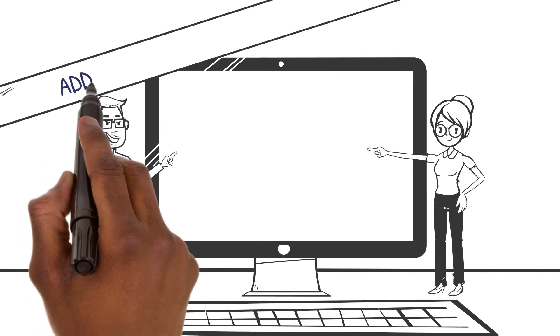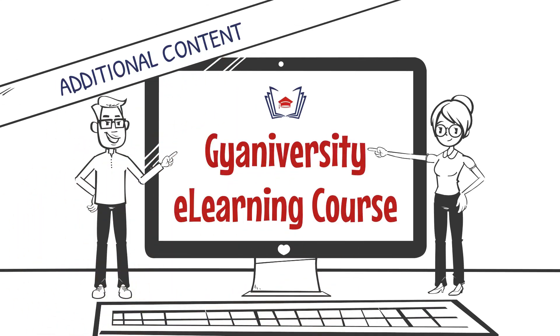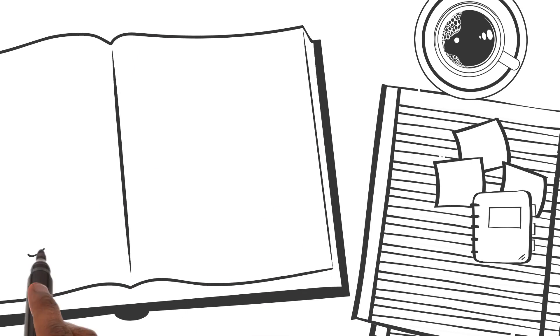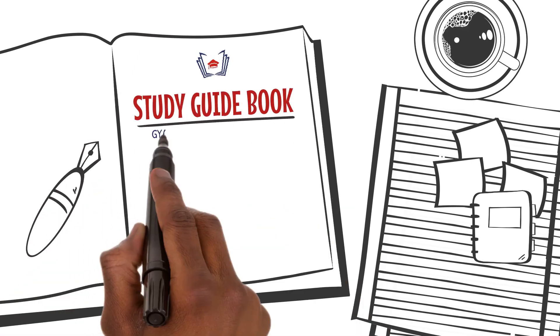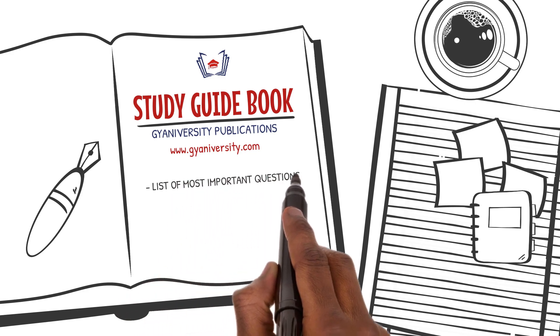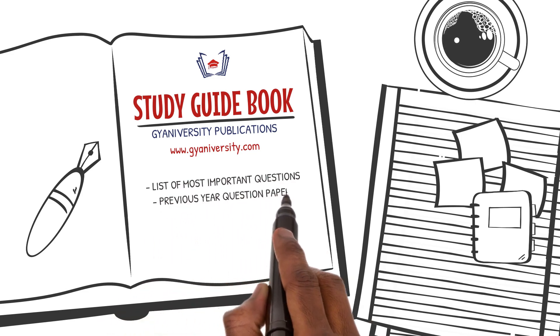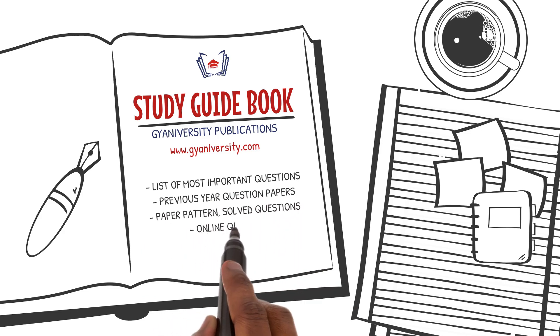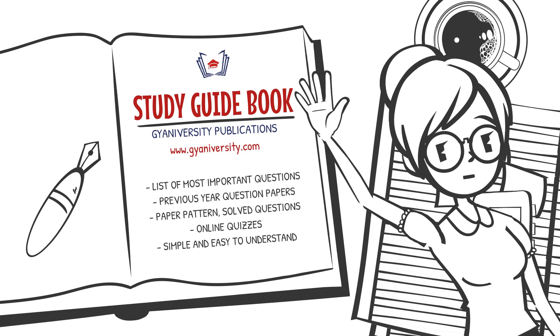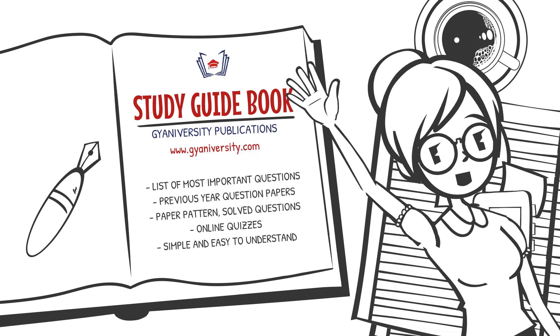With that, we wrap up this informative lesson. For additional information, please look at the content below the video in the online course. For important questions and answers, refer to the guidebook provided with this course for free — it lists questions with the highest chance of appearing on previous year question papers. All the best, and I'll see you in the next lesson.